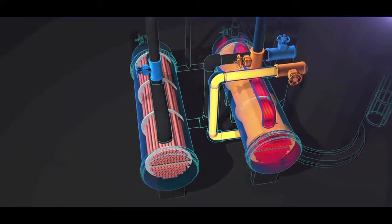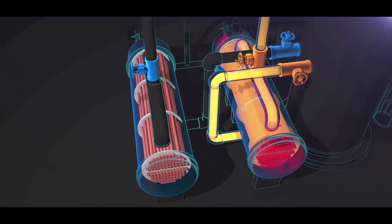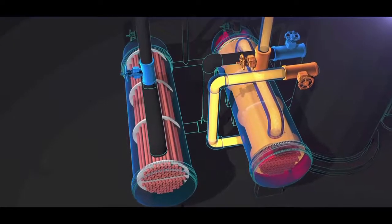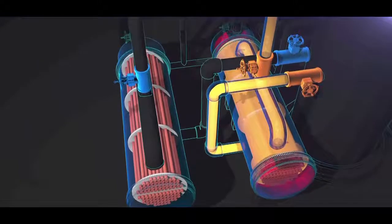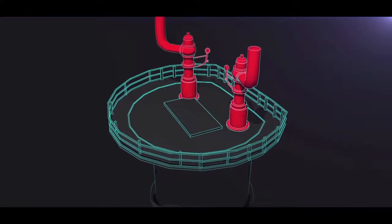The other reboiler is on standby, clean and ready for use. But unforeseen at the time, these valves introduced a serious hazard. They isolated the standby reboiler from its protective pressure relief valve, located on top of the fractionator.